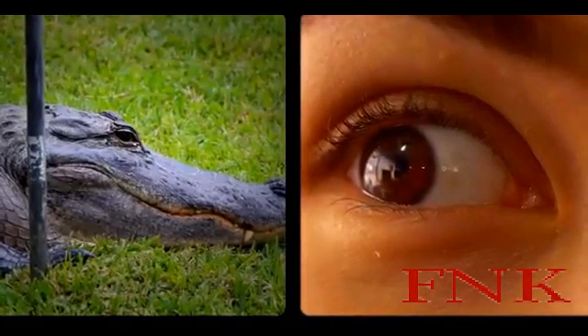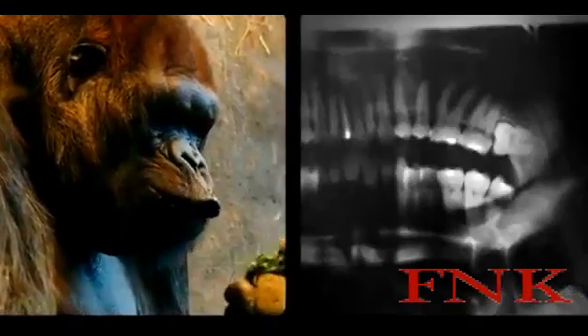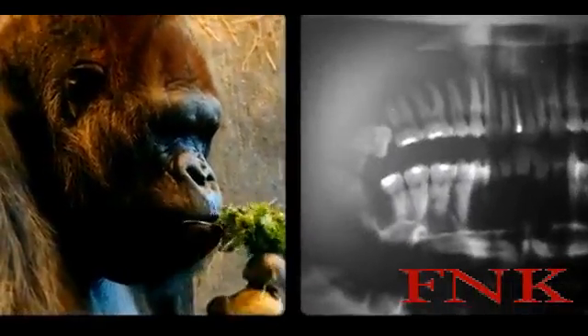Your body is a temple, but it's also a museum of natural history. Look closely and you'll see parts that aren't there because you need them, but because your animal ancestors did.